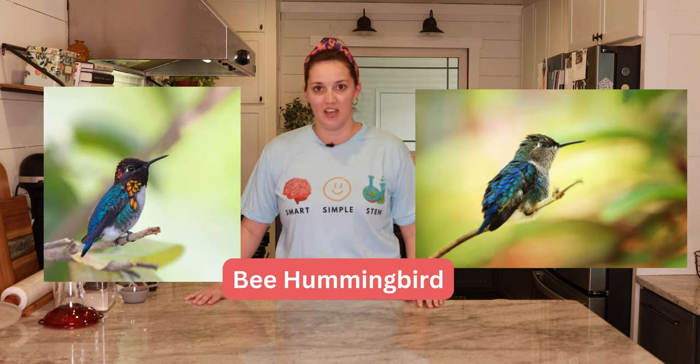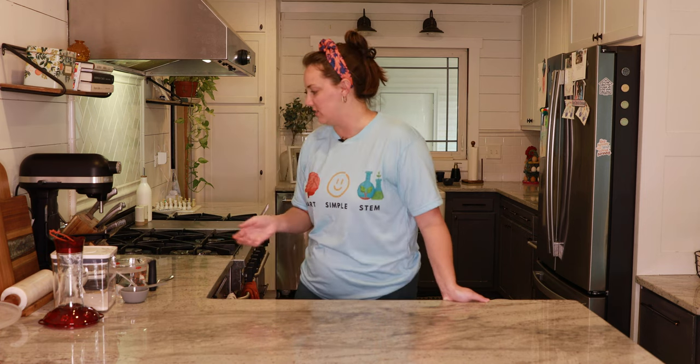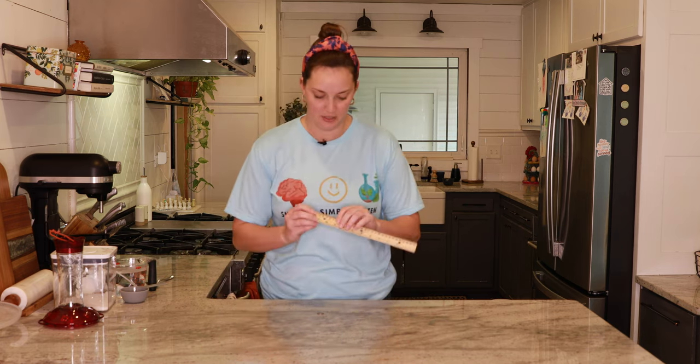Hummingbirds are very small, and the smallest hummingbird is called the bee hummingbird, and it's actually the smallest bird of all the birds, not just hummingbirds. It weighs about 2 grams, which is very tiny, and is about 5 centimeters long. 2 grams is about as heavy as a dime, so that is very, very light, and 5 centimeters is this long from this finger to this finger. That is how long that teeny, tiny bird is.